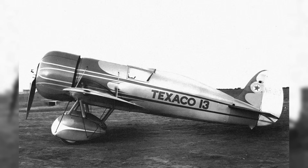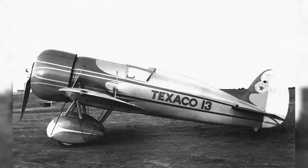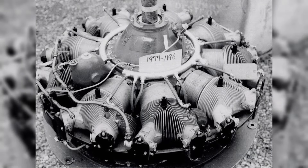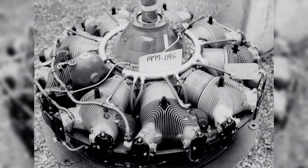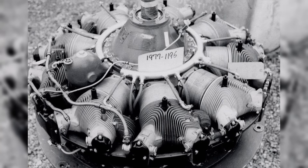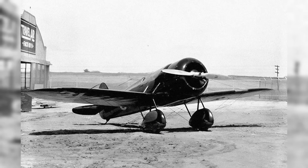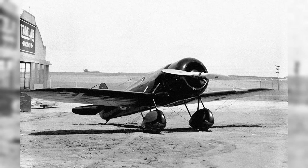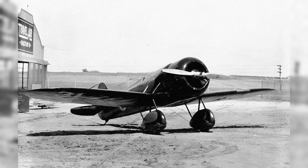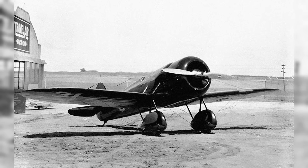The standard power plant was a nine-cylinder Wright R-975 radial engine, developing 400 horsepower at 2,300 RPM. The fuel system consisted of a single 177-liter (47 US gallon) aluminum tank located in the fuselage behind the firewall near the center of gravity, so fuel consumption did not significantly affect the aircraft's balance.